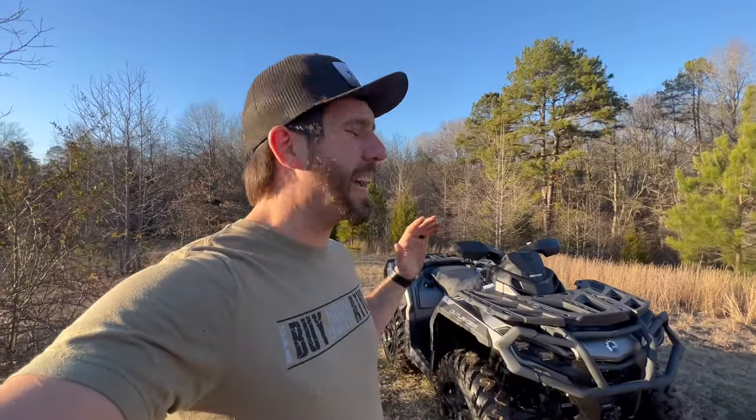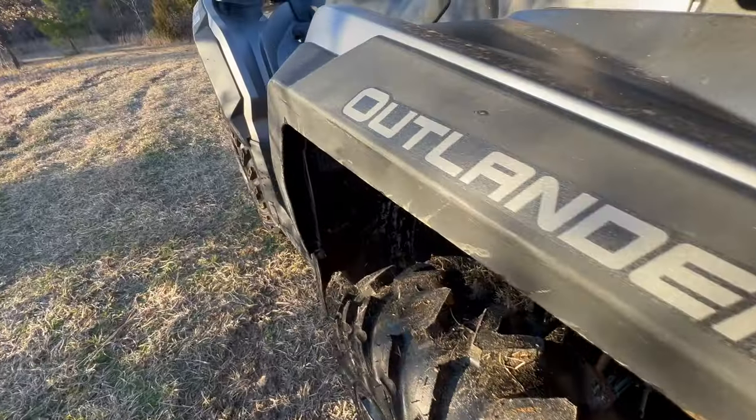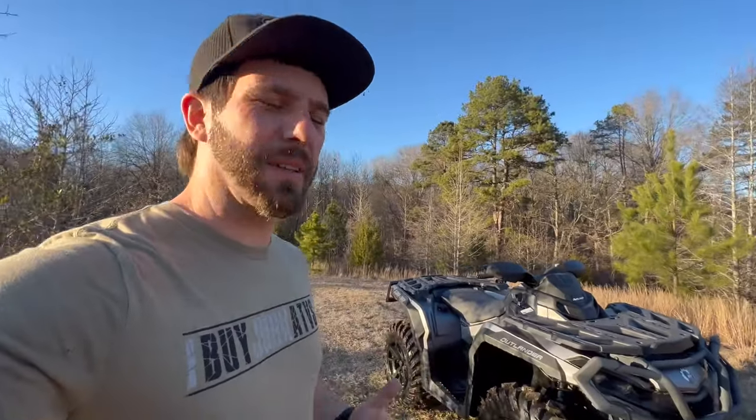What is up? Today I'm here to tell you what I love and what I hate about this 2024 Can-Am Outlander XT. It's an 850. I'm going to start with the pros — what I love about this machine.